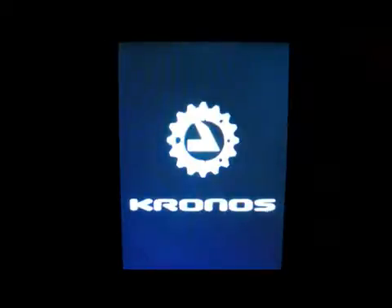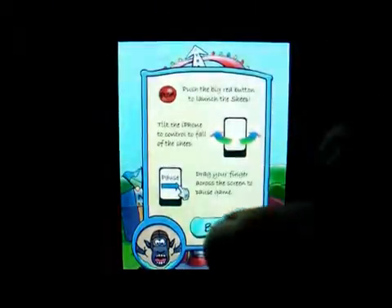Hello everybody and welcome to my channel. This is Mark the Tech Guy bringing you another app review today, and the app I'll be reviewing is called I Launched a Sheep.